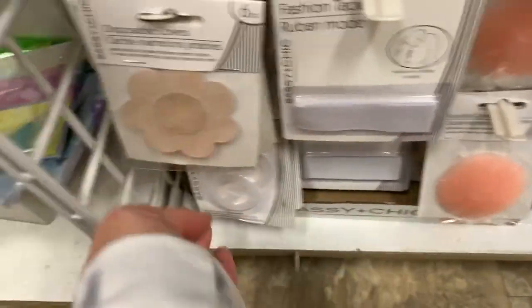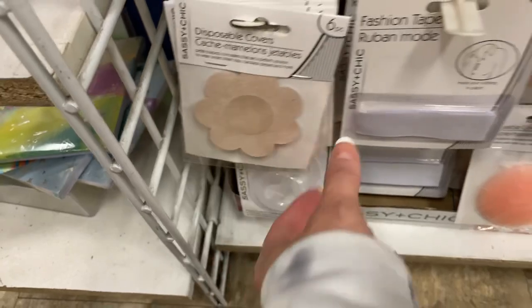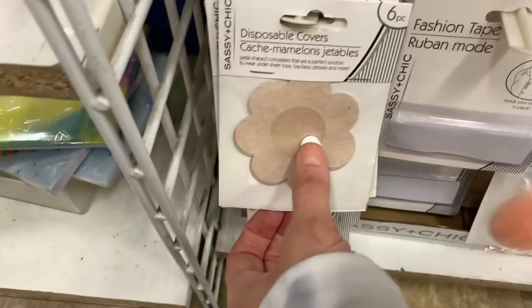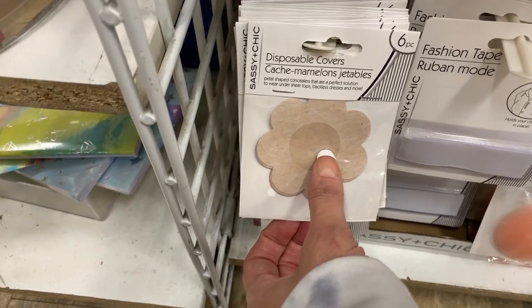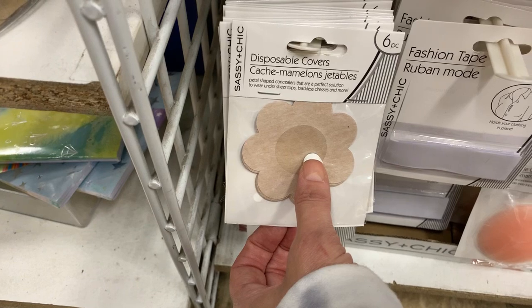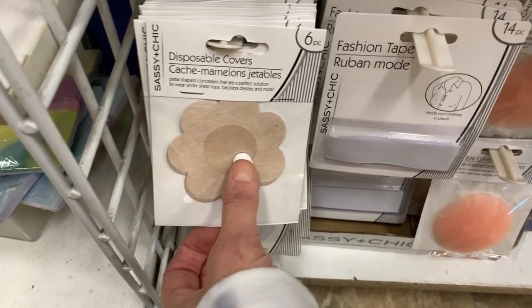We have some items over here: fashion tape. Like, we have the little petals — petal-shaped concealers that are a perfect solution to wear under sheer tops, backless dresses, and more.